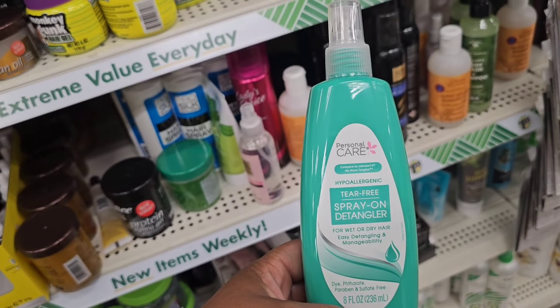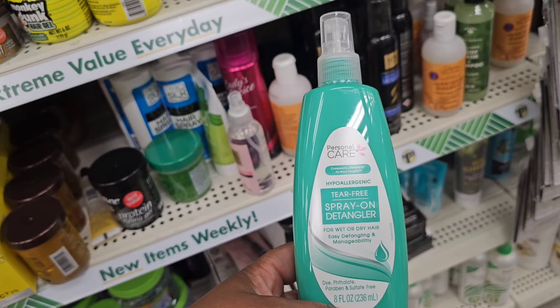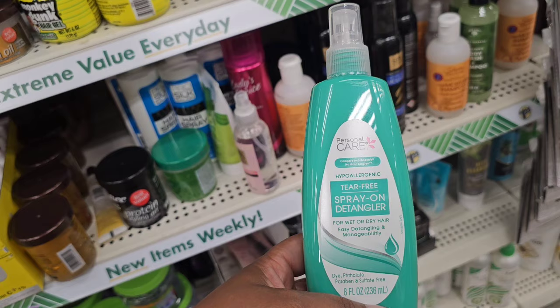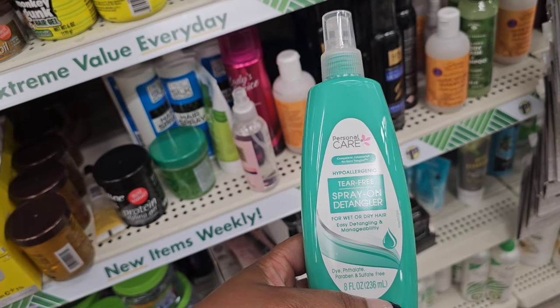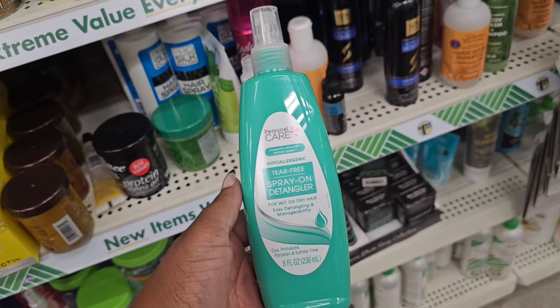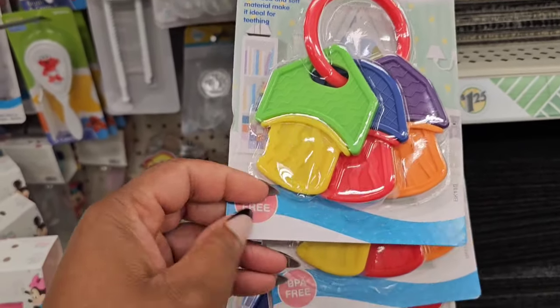Not seeing anything really new in personal care, but this is from Personal Care — compared to Johnson's No More Tangles hypoallergenic tear-free spray-on detangler for wet or dry hair. Easy detangling and manageability. New baby accessories from Baby King.